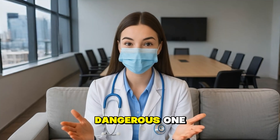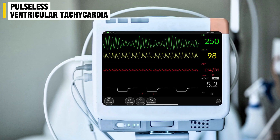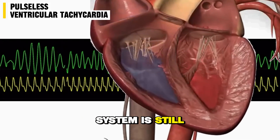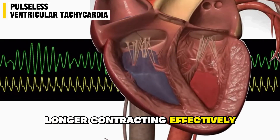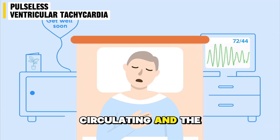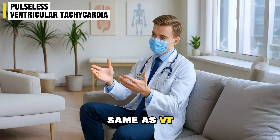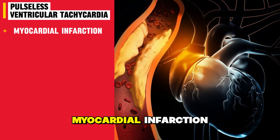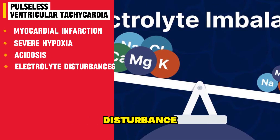Now let's talk about the dangerous one — pulseless ventricular tachycardia, often written as PVT. Here, the electrical system is still firing rapidly, but the heart muscle is no longer contracting effectively, so no pulse can be felt. No blood is circulating and the patient is in cardiac arrest. Causes are the same as VT but often in a more severe form, like a massive myocardial infarction, severe hypoxia, acidosis, or major electrolyte disturbance.